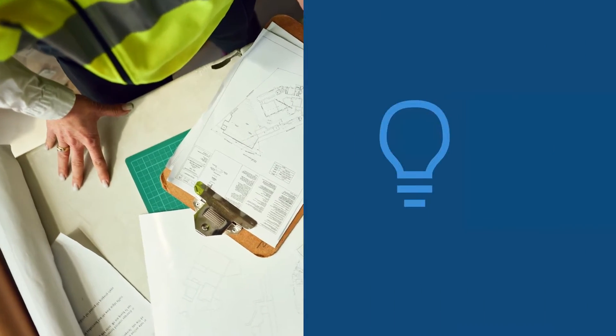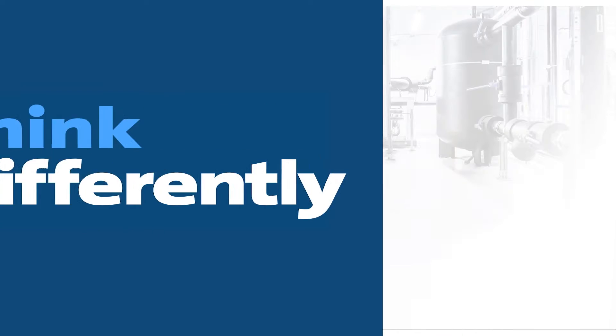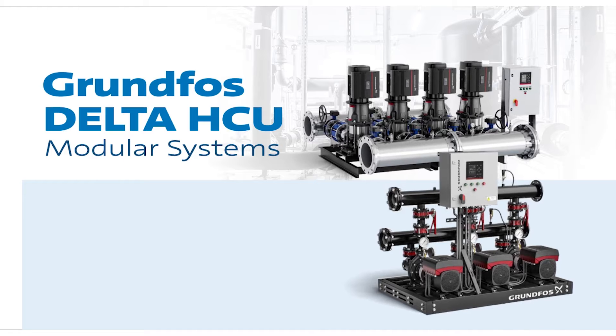Today, there's a better solution, and it's challenging the industry to think differently about pumping.